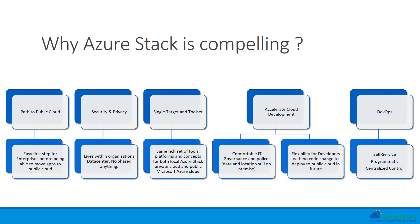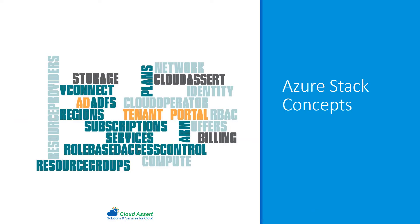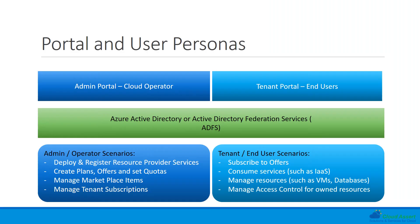With self-service portal, programmatic access, and centralized control, organizations can encourage a more mature DevOps culture within their teams. There are lots of concepts when it comes to Microsoft Azure, and the same concepts are also applicable for Azure Stack. We are going to go through very quickly some of the important concepts, starting with how users interact with Azure Stack.